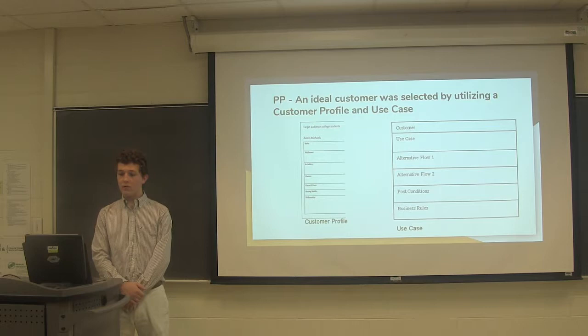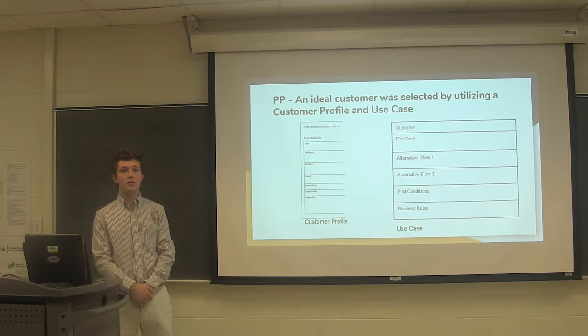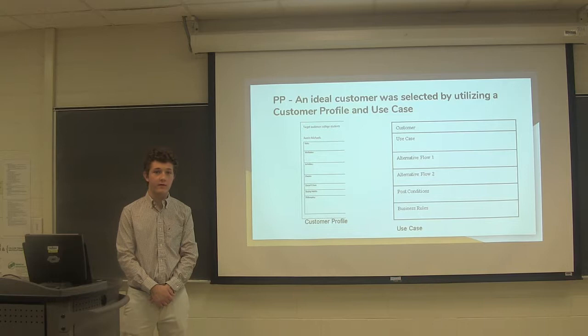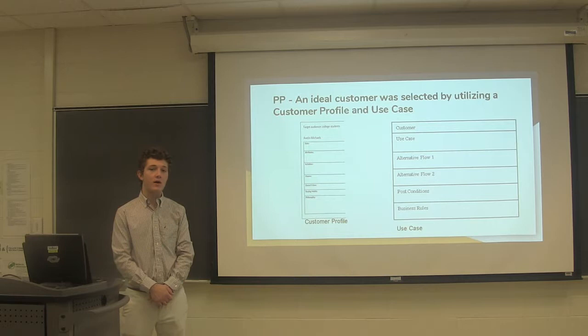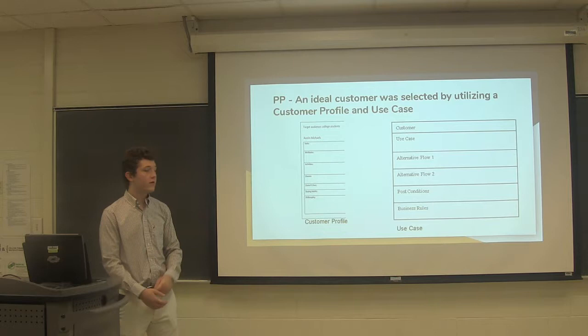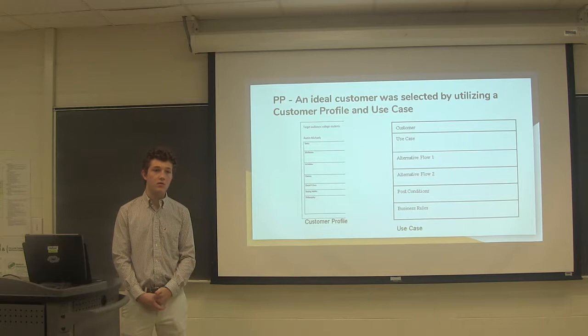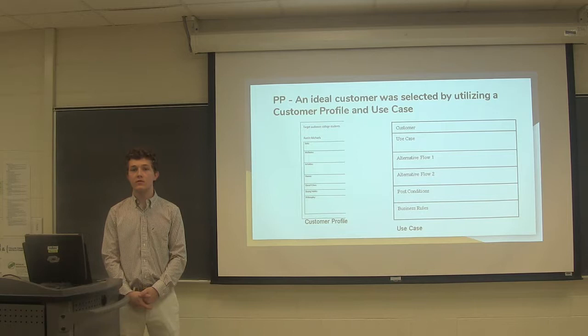To identify the type of buyer for the product, we created a customer profile. This customer profile describes a made-up person we believe would buy our product. Using the left-hand side of the chart, our person was Austin Michaels, who was very outdoorsy and very active. The use case describes how our product can be used from opening the box to first use. We want the product to be ready as soon as you open the box — you just have to charge it one to two hours and you're ready to go. We also defined two flows representing different ways the product will be used: Flow 1 is going to class, and Flow 2 is going to run errands or get groceries.